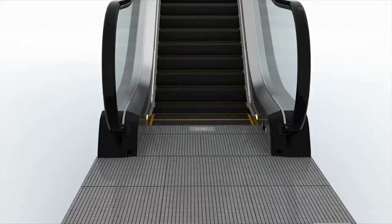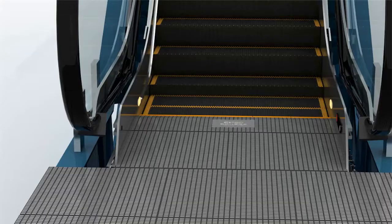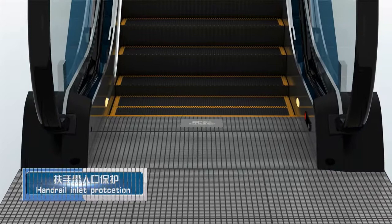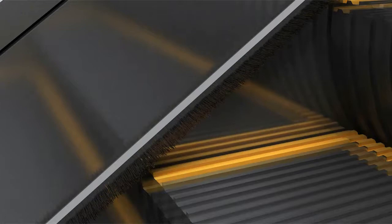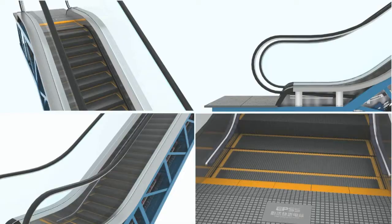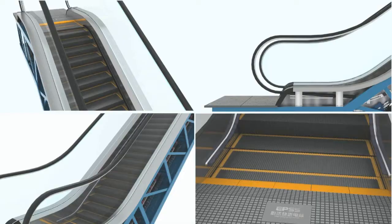Precisely matched with the step and efficient to prevent foreign matter from entering the internal escalator. Handrail entry and exit protection eliminates hand-clamping accidents. Safety brush on both sides of the skirt is safer and more convenient for passengers, and the human-centered design escalates travel security.